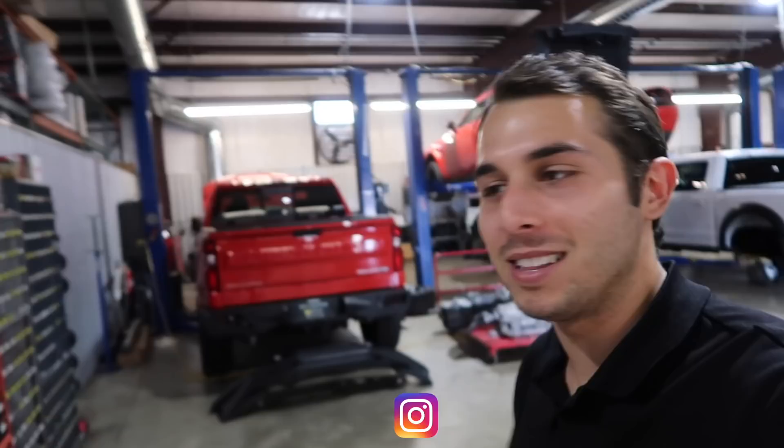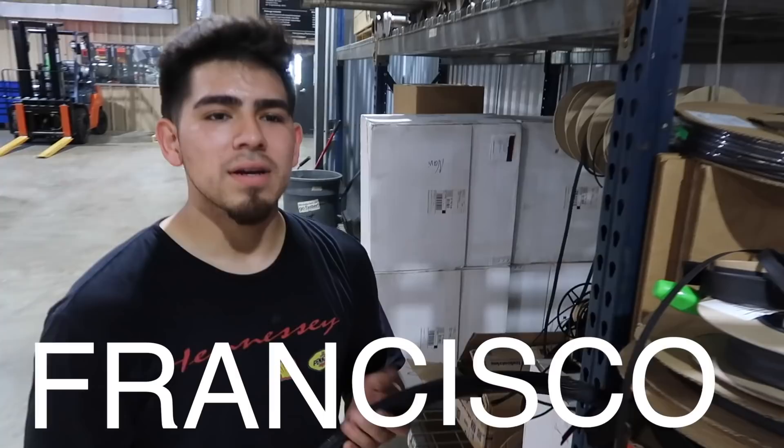Hello everybody, welcome back to the Hennessy Performance vlog. I'm walking around in the shop and I'm with Francisco. What is up Francisco? Just making a custom hose for the VF Raptor. So today we're gonna be walking around in the shop and then we've got something special for you — Nathan and I have traveled in a little Italian stallion around the track and talked a little bit about it, so stay tuned.